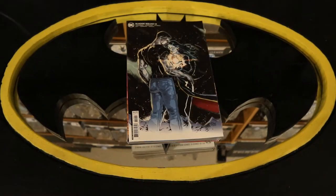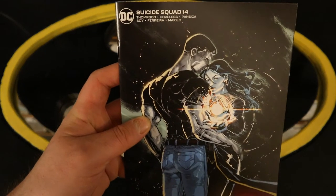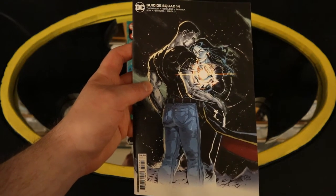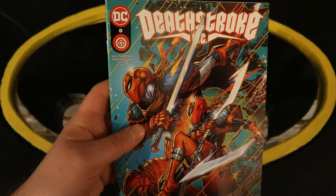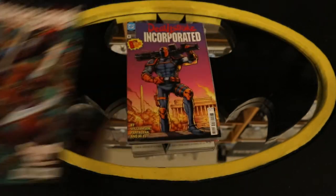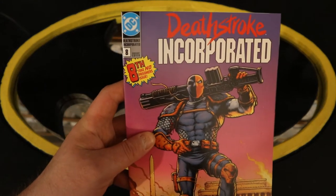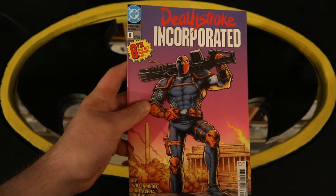This next pile will contain other DC Batman-related characters with their own titles. Start off with Suicide Squad number 14, and this is the variant cover — I guess the main cover is not going to be coming until next month. On to Deathstroke Incorporated number eight — Shadow War part three — and Deathstroke Incorporated number eight variant cover, which looks like a throwback to the old Deathstroke the Terminator series.